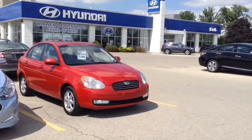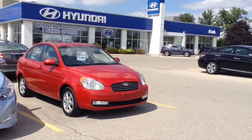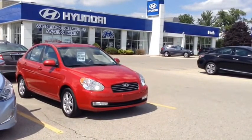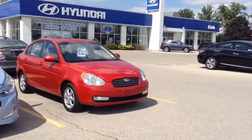Here at Finch Hyundai, we pride ourselves on having one of the best used car inventories in the city. We offer the lowest possible finance rates on the market and a majority of our vehicles are local trade-ins. We have a wide selection of all different makes of cars, so come on in today and take a test drive, or feel free to check us out at www.finchhyundai.com.